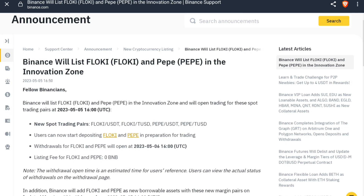Hello guys, welcome back to the channel. In this video, we will talk about the Floki and Pepe token — two meme tokens that have been recently listed.